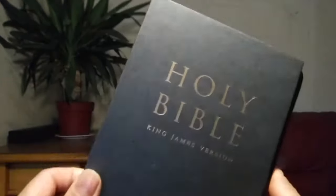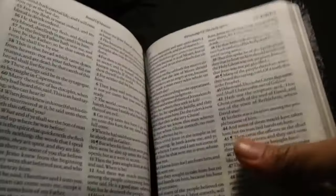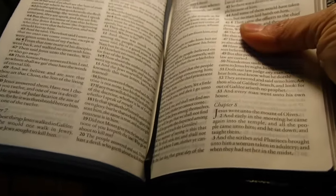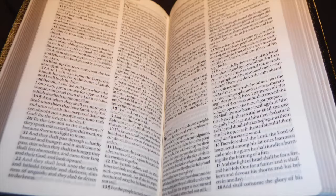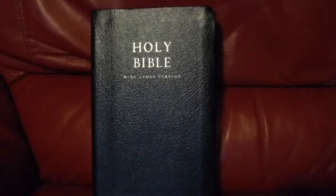It features gilt pages, a ribbon marker, and a presentation page, making it ideal as a gift or prize. With its durable binding and classic presentation, it is also suitable for personal use.